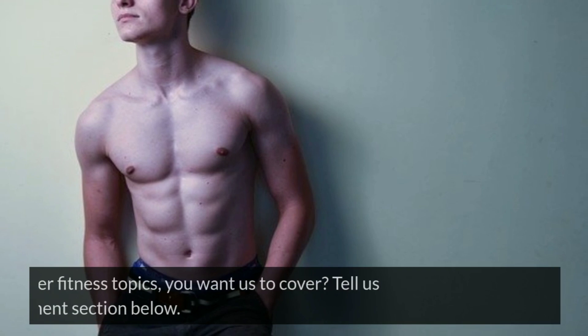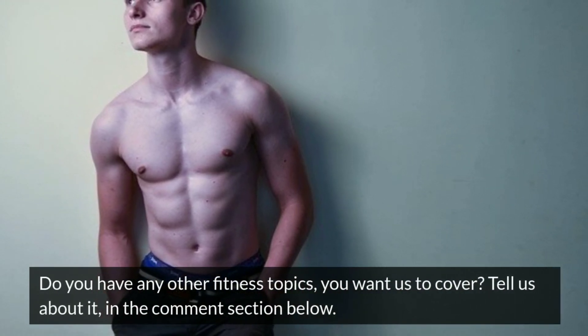Do you have any other fitness topics you want us to cover? Tell us about it in the comment section below.